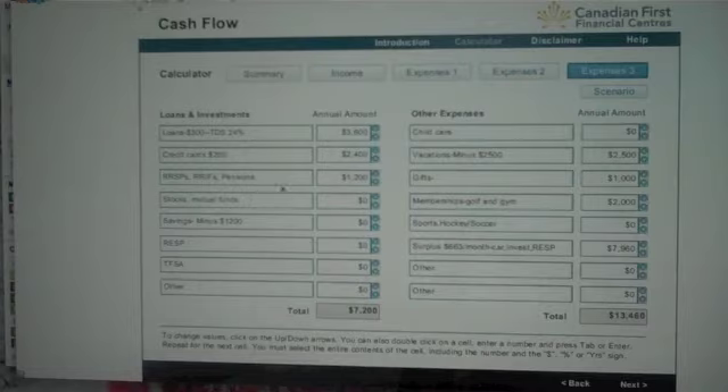On RSPs, we left that in. We took out savings of $1,200. On the vacation side, we knocked off $2,500, saying that in your first year in the home you might adjust your budget and be a little more of a homebody. Gifts we left in at $1,000 and memberships in. At the bottom, you'll see a surplus of $663 a month. By making a couple of lifestyle changes, you've ended up with an annual surplus of $7,960.